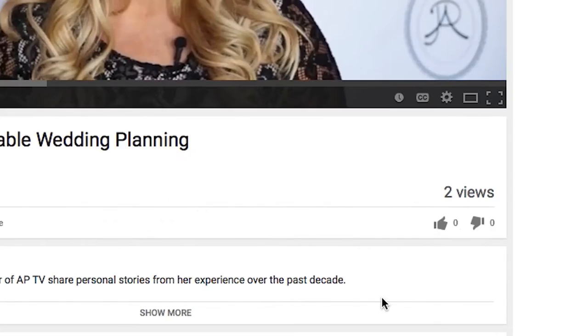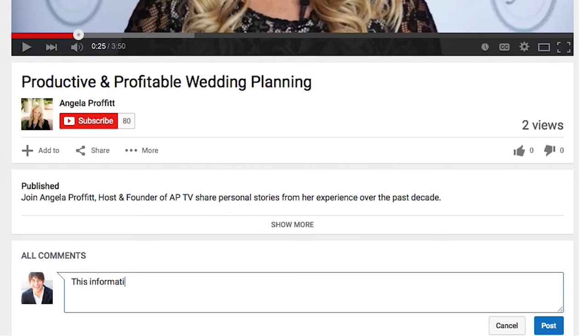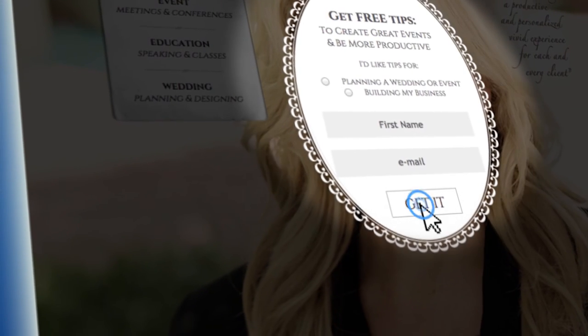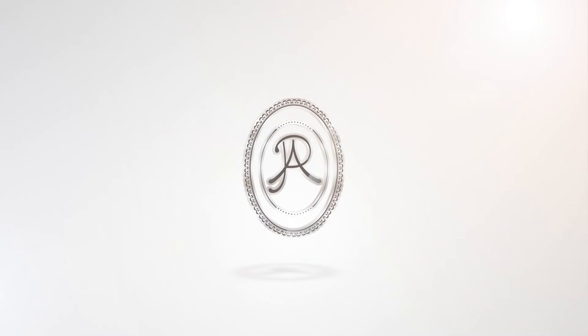Did you like this video? If you did, like it, subscribe, and share it with your friends. You can even leave me a comment, and if you have a wedding planning question, send it my way. If you want even more great resources to create a productive and profitable wedding planning business, plus some email updates that I only talk about in my email, come on over to my website, angelaprofit.com, and be sure to sign up for email updates. Thank you so much for tuning in to Productive and Profitable Wedding Planning on APTV.